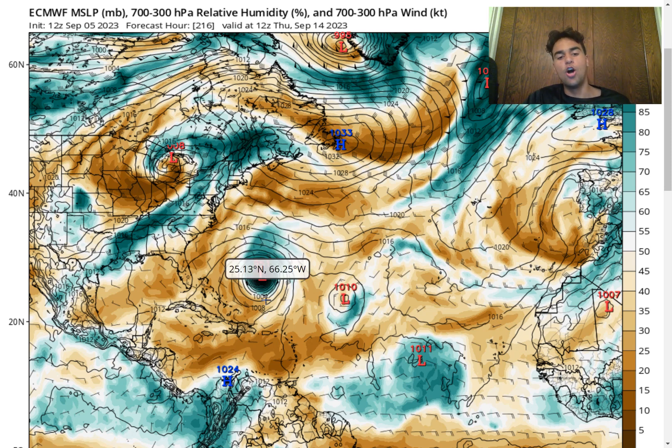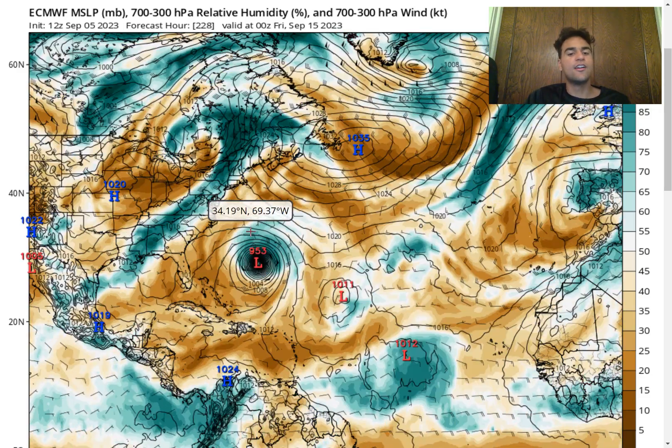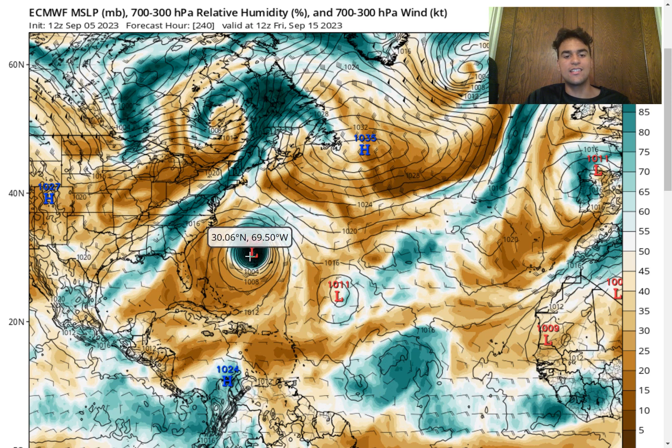The big question for many of you is: could it impact the United States? Looking at the latest run of the European model, what is slightly concerning is that we do see it take a slight westward curve that brings it a little bit closer to the Northeast. The reason is that there is expected to be a pretty strong Bermuda Ridge located much further northward than usual, which could shift the wind direction from a more easterly direction over the western Atlantic to where this could potentially move uncomfortably close to the United States if the ridge ends up being strong enough.